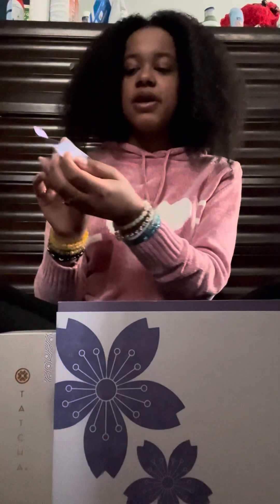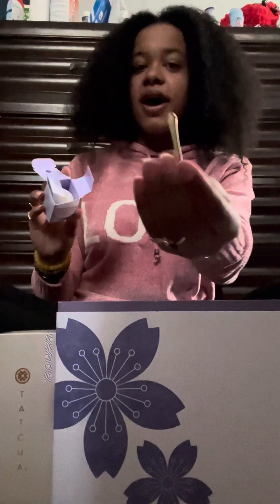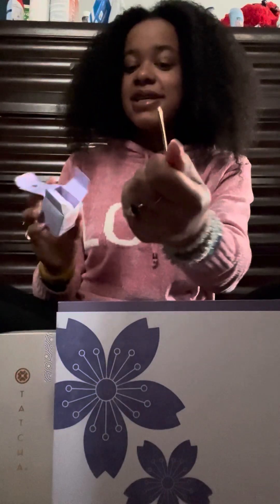Tatcha — the Kisu Lip Mask, Japanese peach lip jelly. 'Beautiful faces, beautiful futures. Your purchase supports girls' education.' Oh my goodness — opening her up. I've got the golden ticket!